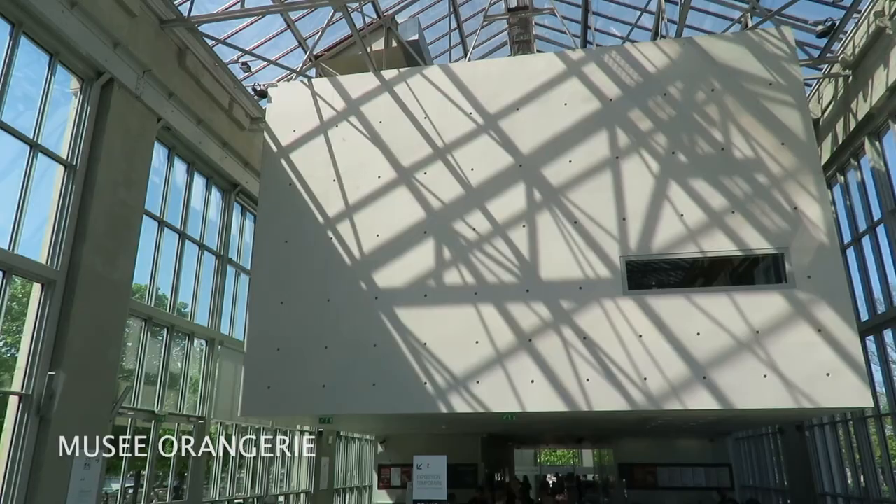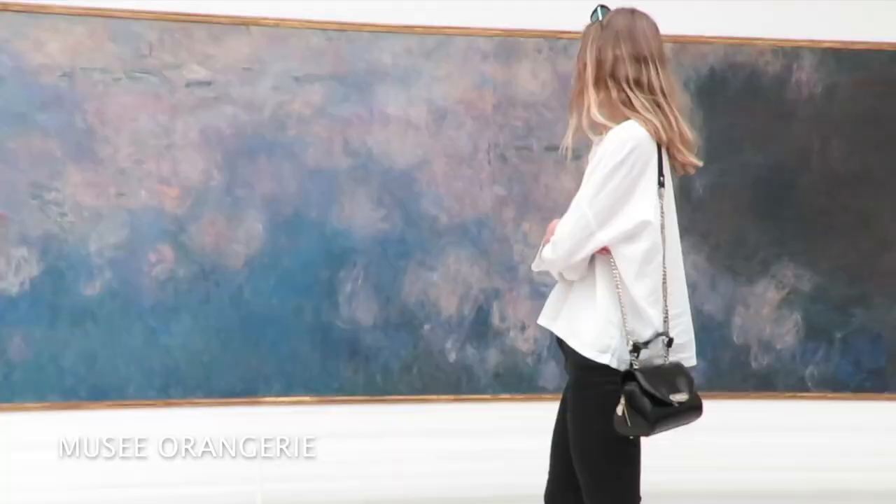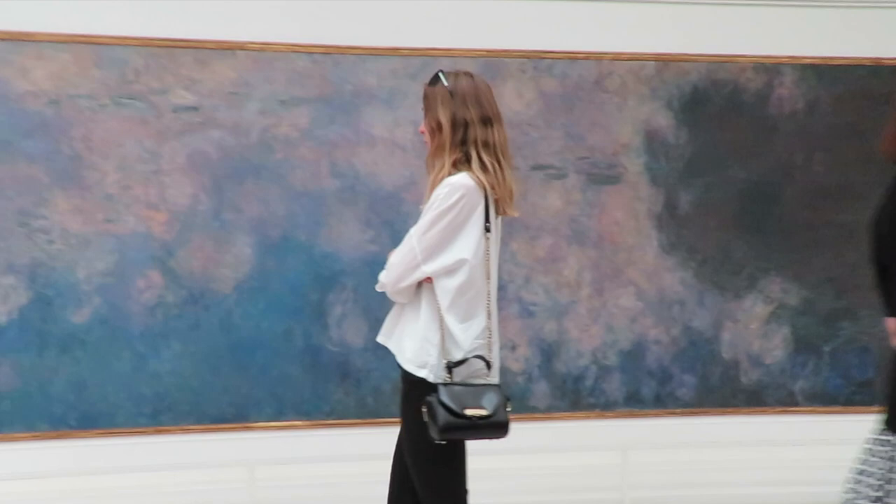The final exhibition I want to show you in this vlog is at the Orangerie Museum, right next to the Louvre and the Tuileries gardens. These are the famous water lilies by Claude Monet. It was my dream to visit these rooms — it's absolutely fantastic.